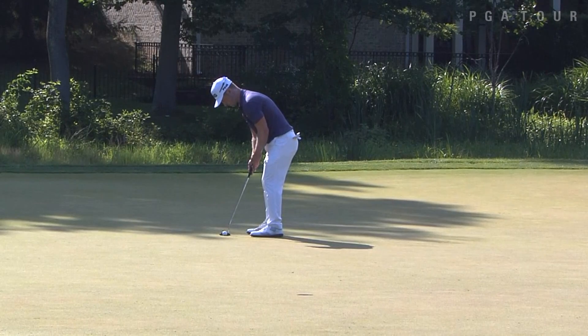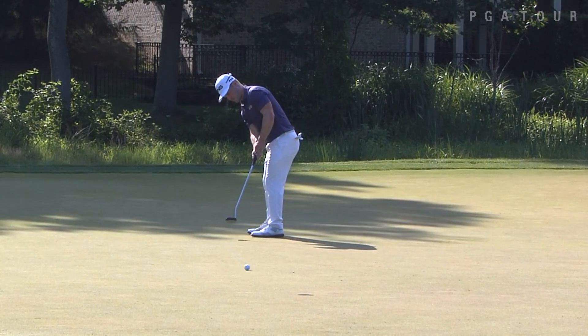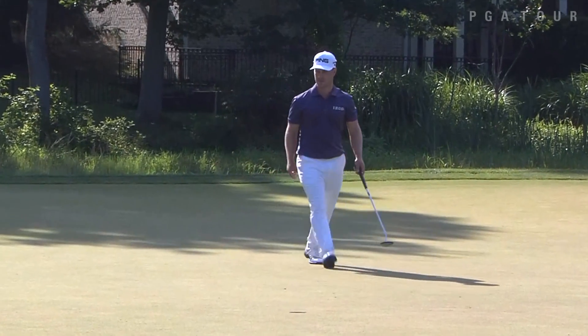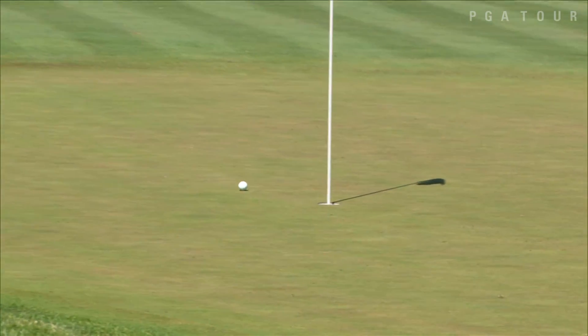Winning here at TPC Potomac at Avenel Farm back in 2012 on the Web.com Tour, the PGA Tour winner was on cruise control. Even if he found trouble in the thick rough, he recovered no problem.